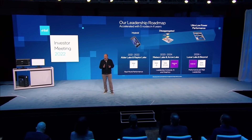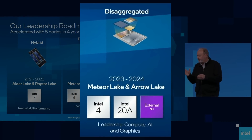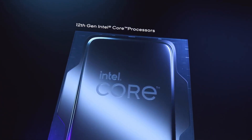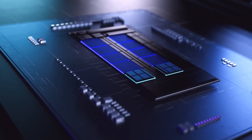After Alder Lake comes Raptor Lake, which is then followed by Meteor Lake — that's the 14th generation — and after Meteor Lake comes Arrow Lake, which is the 15th generation. Compared to Alder and Raptor Lake, Intel is taking a new approach to their CPU design for Meteor Lake and Arrow Lake. Instead of one solid CPU die that includes the IO and the integrated graphics, the company is splitting them into what they call tiles.